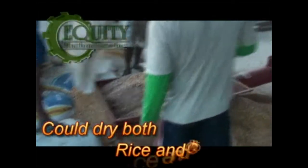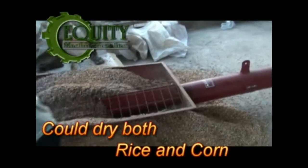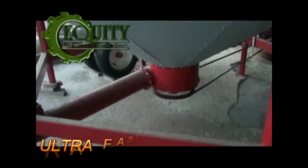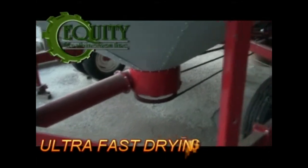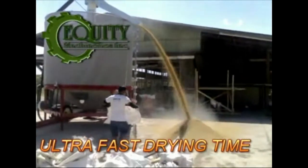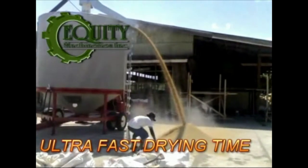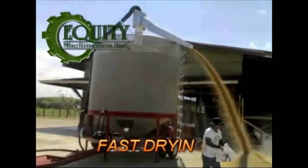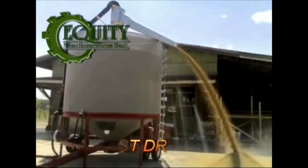The GT Dryer can dry both rice and corn. With its ultra-fast drying time, it can dry 12.7 tons or 12,700 kilos of corn in 3-4 hours per batch, and rice in 5-6 hours per batch. It can dry corn kernels from 33% wet to 12-14% dry moisture content in 3-4 hours.